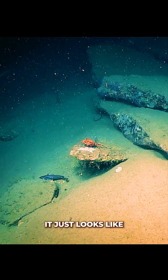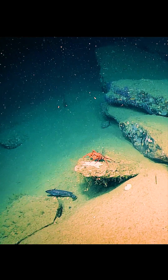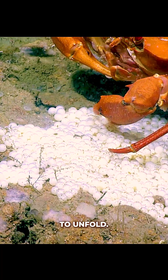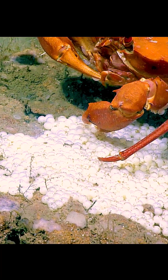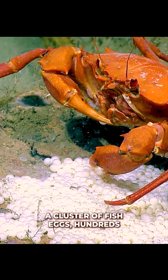At first, it just looks like another patch of rock on the deep sea floor. But as we get closer, something interesting starts to unfold. Resting on the seabed, a cluster of fish eggs.